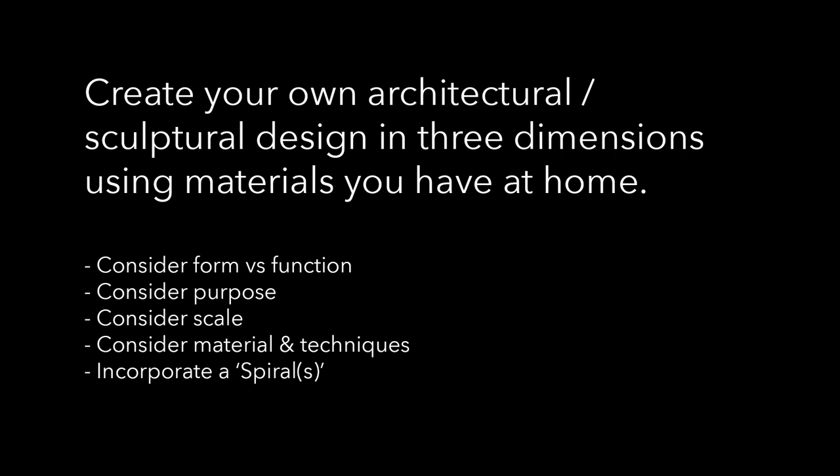The scale of your design is entirely up to you. You may choose to make something small and precise, or large and bold. We are looking to see your creative interpretation of this open brief. The one criteria, though, is that you incorporate a spiral or spirals into your design. Before we get started, let's have a little look at the equipment and techniques that you might need to use.